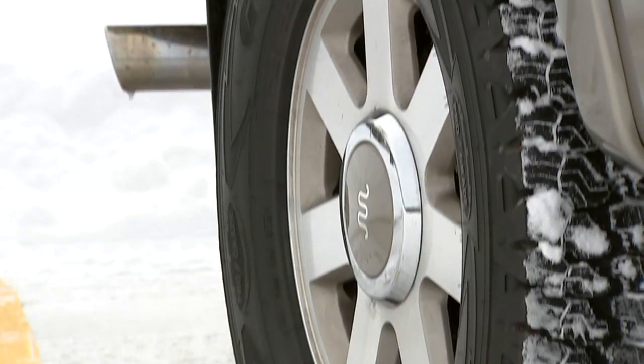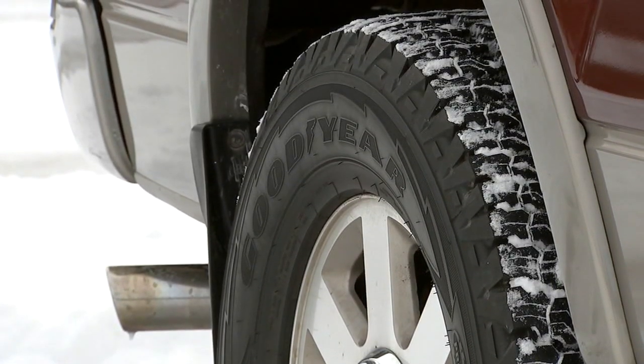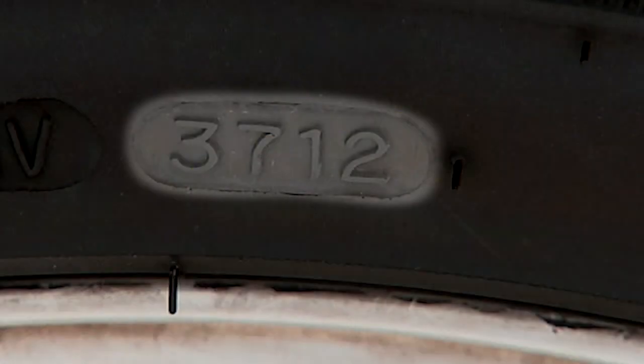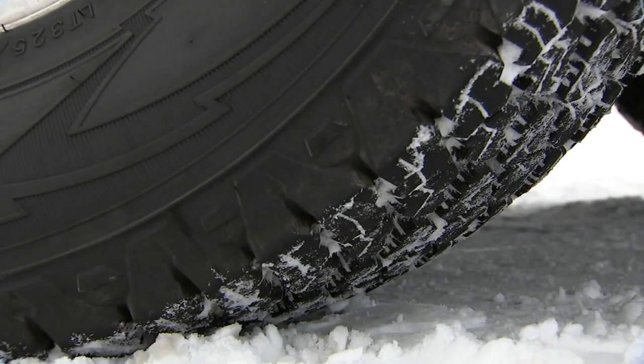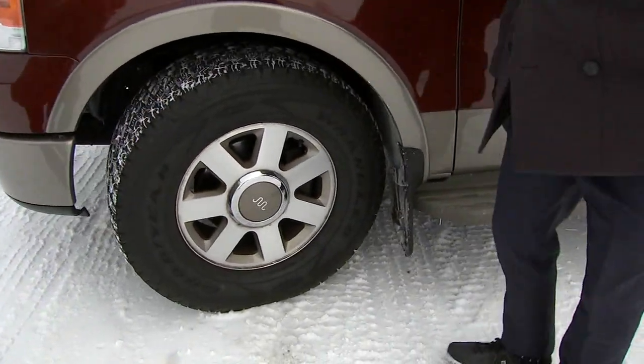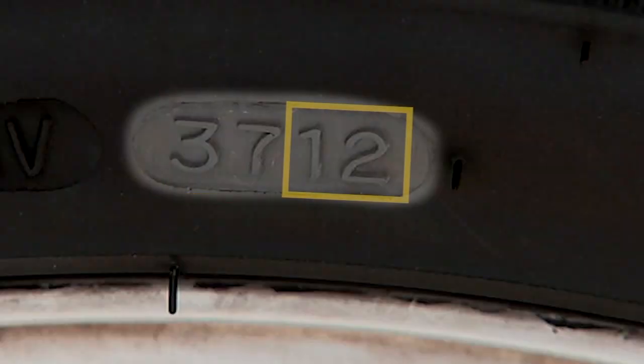So how can you find out the age of the tires you're buying? Look for the 10 to 12-digit Department of Transportation code on the sidewall. The last four digits are the week and the year the tires were made. You want those numbers to be within the year you're buying the tires. Heavey's tires showed 37-12, meaning they were made in the 37th week of 2012.